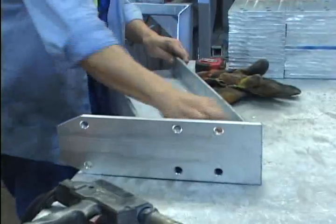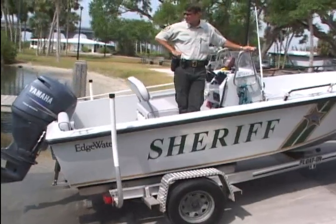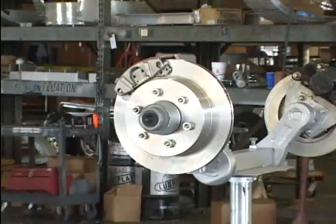Looking for a boat trailer? Insist on a Float-On. They have the best construction: all aluminum, stainless hardware, 16 gauge wiring, sealed lights, galvanized torsion axles and vented disc brakes.